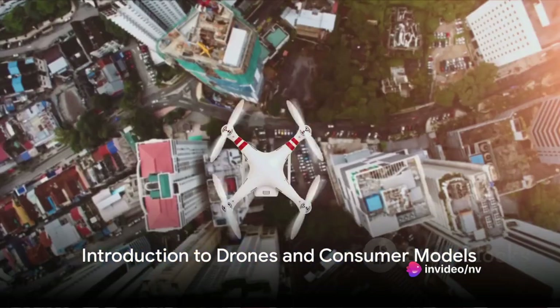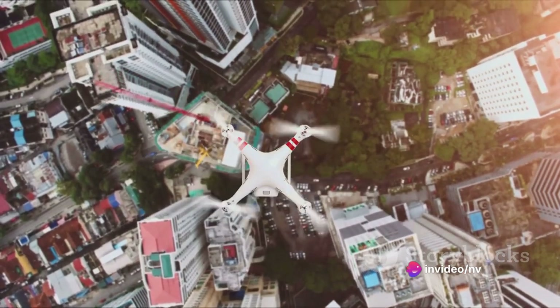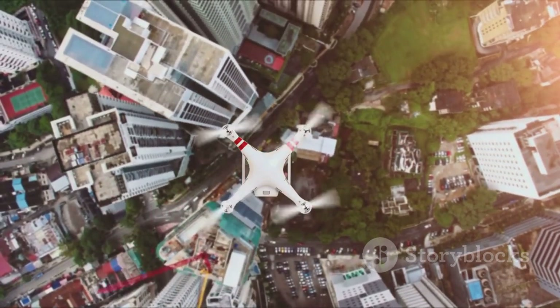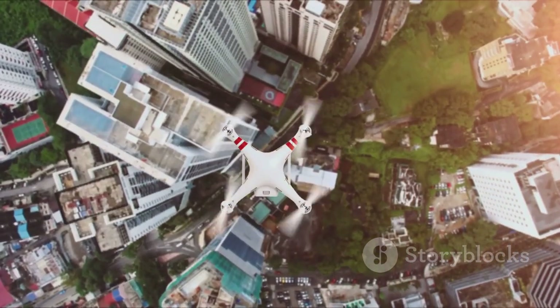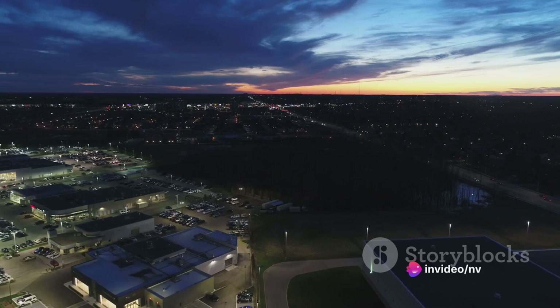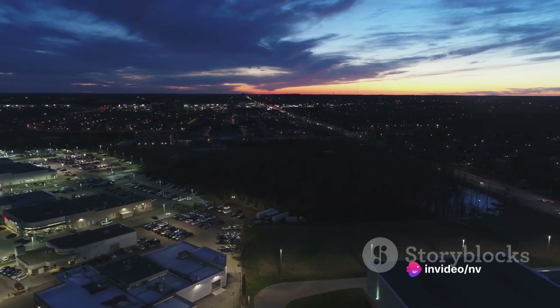Have you ever wondered how those stunning aerial shots in movies are taken? Well, the secret often lies in the magic of drones. With inbuilt cameras, these devices capture high-quality photos and videos from unique vantage points. Today we'll be delving into the world of drones, comparing and contrasting a few popular models across different categories.